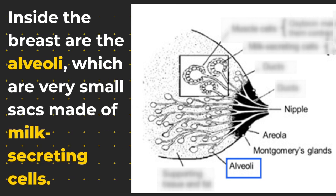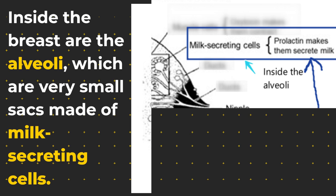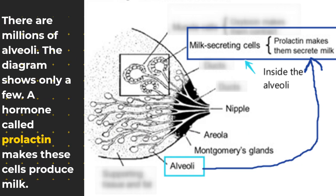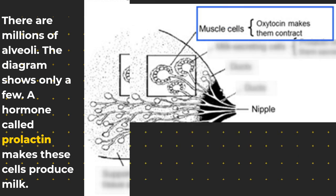Inside the breast are the alveoli, which are very small sacs made of milk-secreting cells. There are millions of alveoli — the diagram shows only a few. A hormone called prolactin makes these cells produce milk.